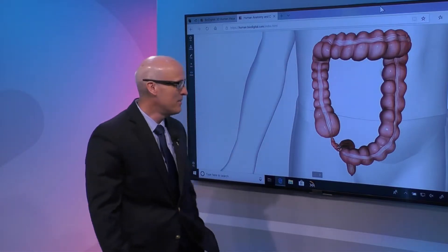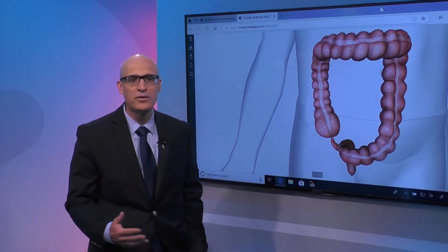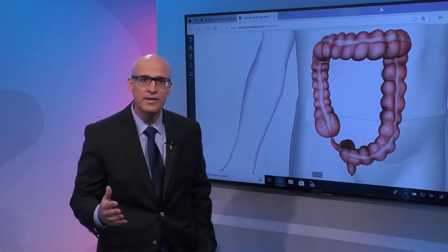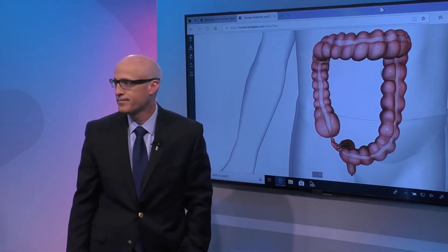Nowadays there is some data that the appendix serves as a reservoir for good bacteria after you're getting over a viral illness or gastroenteritis. It kind of repopulates the normal flora of the colon after you've been sick.